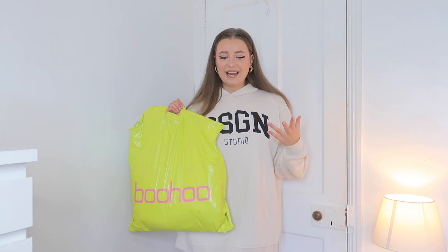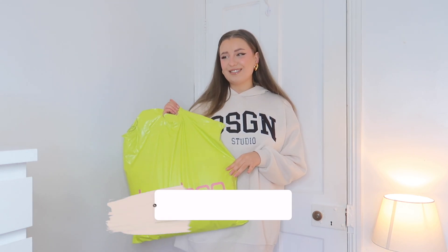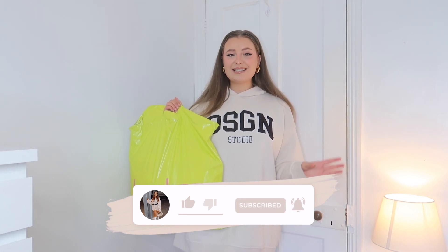I picked out a few different styles that could look quite nice for this occasion, and I thought it could also be good inspo if you have a night out, an event, a party, or even your own birthday coming up — some dressy occasion wear inspo. I'll leave all the links down below. Hit the thumbs up, subscribe if you're new, and let's get trying on some dressy pieces from Boohoo!